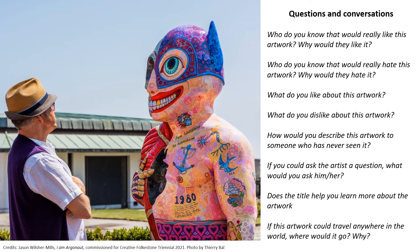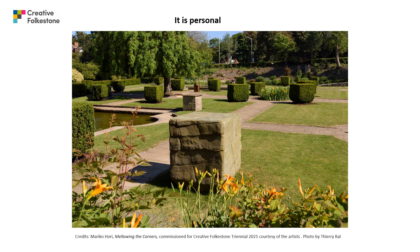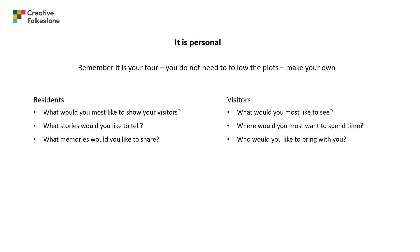Here are some example questions you could ask: Who do you know that would really like this artwork and why? What do you like about this artwork — I Am Argonaut by Jason Wilshire Mills? If this artwork could travel anywhere in the world, where would it go and why? Remember, it is personal — it's your tour. Map your plan to see the things you would most like to see. For residents: what would you most like to show your visitors about the town, what stories would you like to tell, and what memories would you like to share? For visitors: what would you most like to see, where would you most want to spend time, and who would you bring with you?